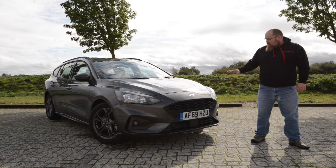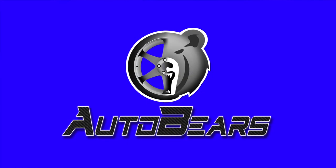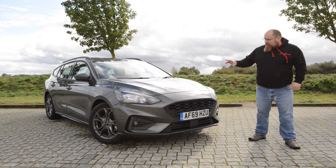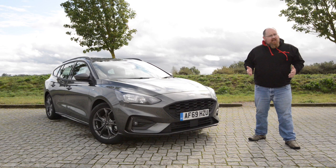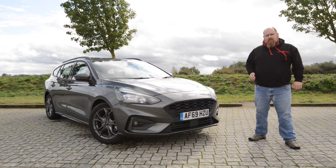Hey there everybody and welcome to my review of the Ford Focus Estate. For over 20 years now the Ford Focus has been the benchmark for a fun handling family hatchback and I got the latest version in estate form to see if it's still just as fun or if rivals have managed to catch up with it.